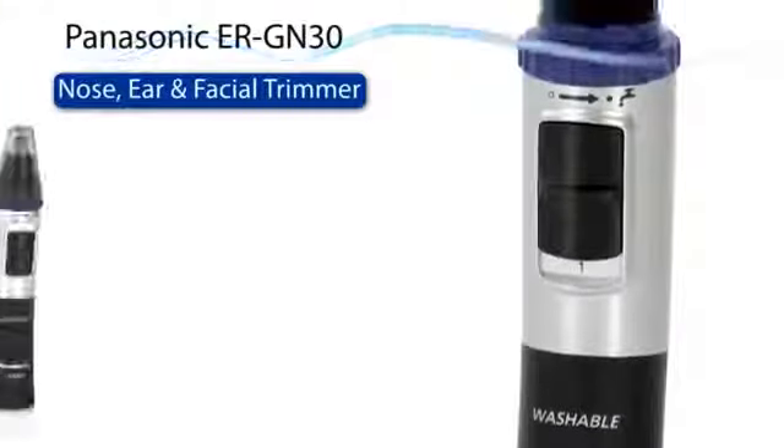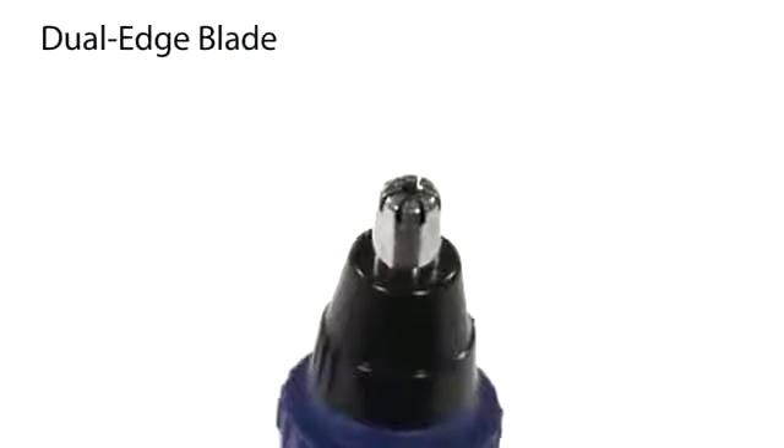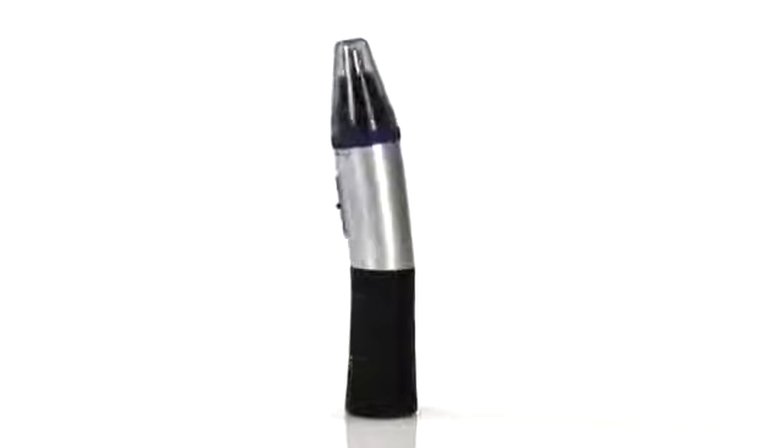For the perfect look, Panasonic introduces its ultimate facial hair trimmer. With its advanced dual-edge blade technology, you get precise trimming of your eyebrows, nose and ear hairs, down to 0.5mm.